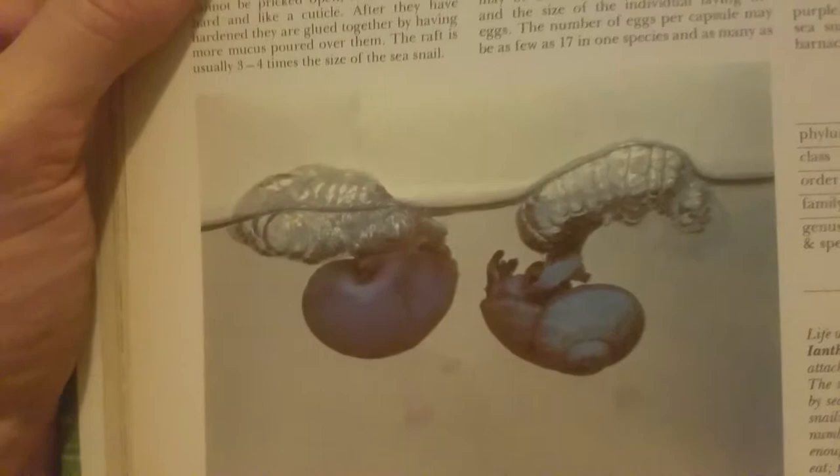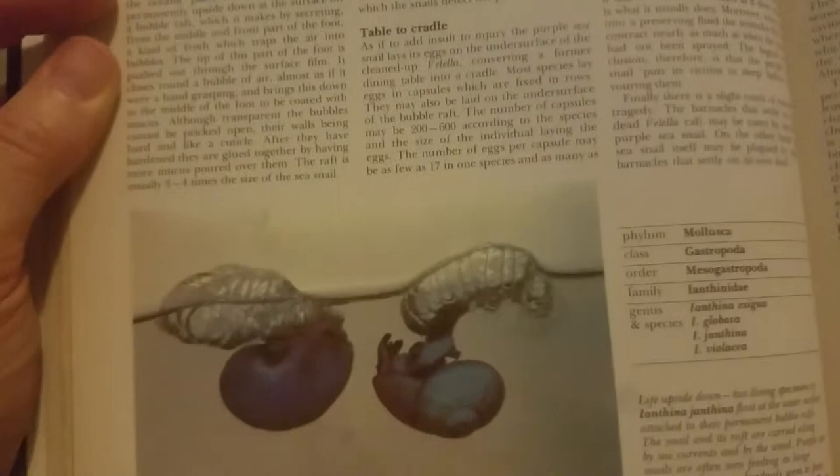And here's a purse sponge. A purse sponge. Interesting. Here's a puss moth. What is this? It's a puss moth. Puss moth. One of these guys. Oh, that's weird.